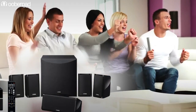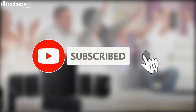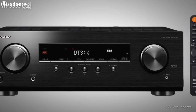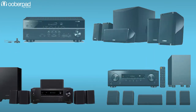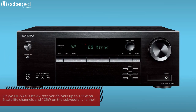Before we get into the details of what these home theaters in a box have to offer, let's get comparing. First we'll have a look at the AV receivers. All three packages integrate a 5.1-channel AV receiver. In terms of wattage, the Onkyo HT-S3910B's AV receiver delivers up to 155W on the five satellite channels and 125W on the subwoofer channel.